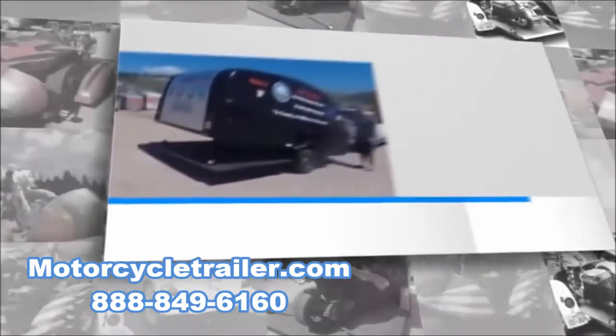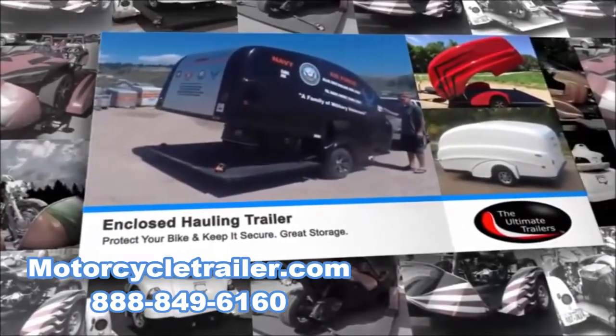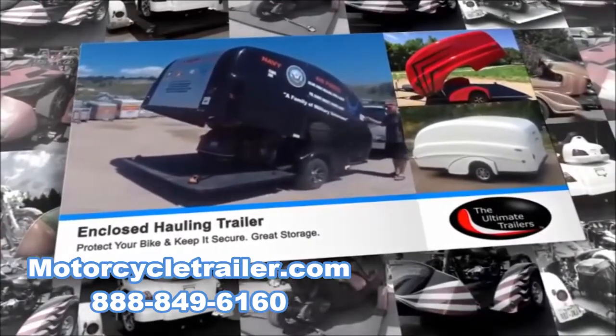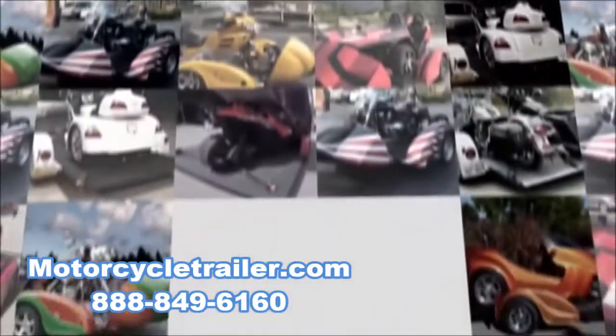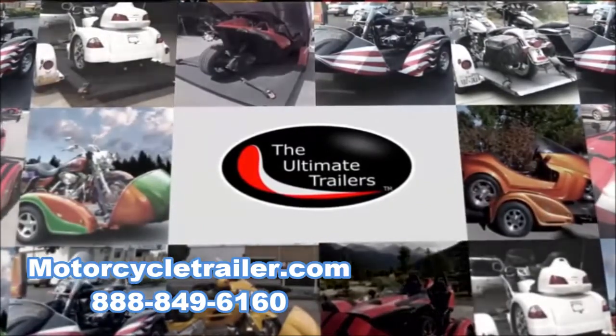Here are some examples of our enclosed trailers. With a flip of the switch you can raise and lower the top. Raising the top makes it easy to tie down whatever power sport toys you may be hauling. We offer four models of our open and enclosed trailers to haul any of your power sport toys.